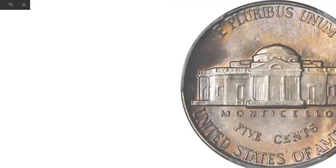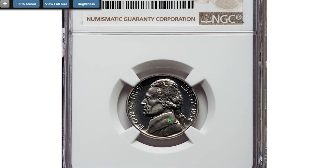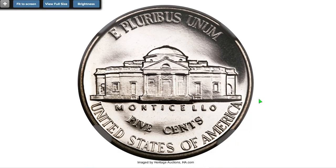Next comes this 1938 proof nickel, graded PR67 Cameo by NGC — a brilliant, boldly struck, and beautifully preserved example of the first year proof Jefferson nickel. The portrait and Monticello are frosty. Proof coins from the 1930s and 1940s rarely exhibit cameo contrast.